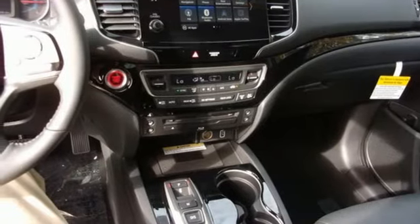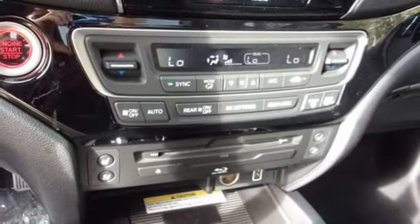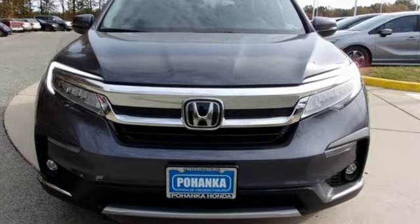V6 engine, hands-free lift gate, gas pressurized shocks, and heated and ventilated leather bucket seats. It's a Honda, so longevity comes standard. Take it for a test drive today.